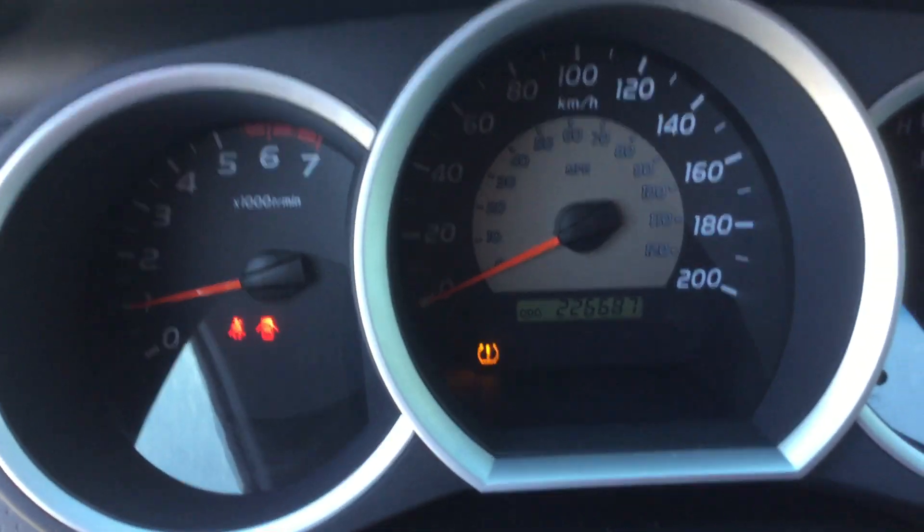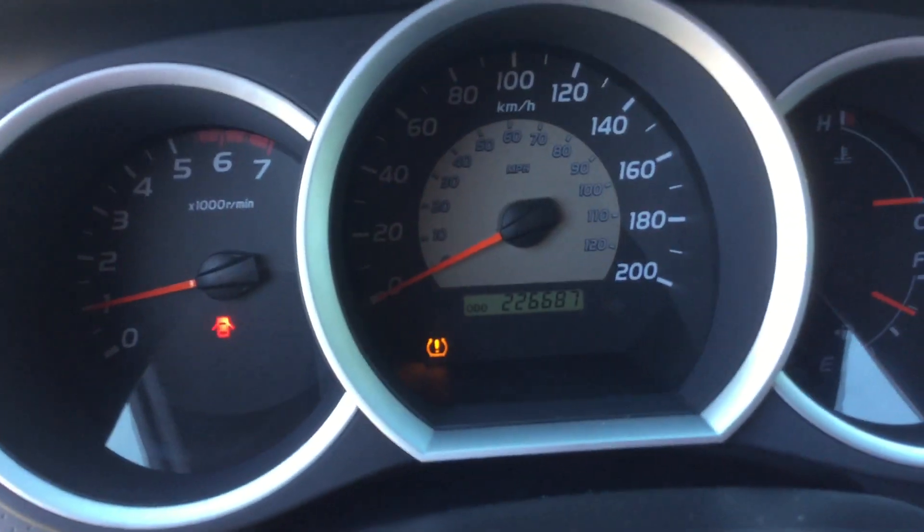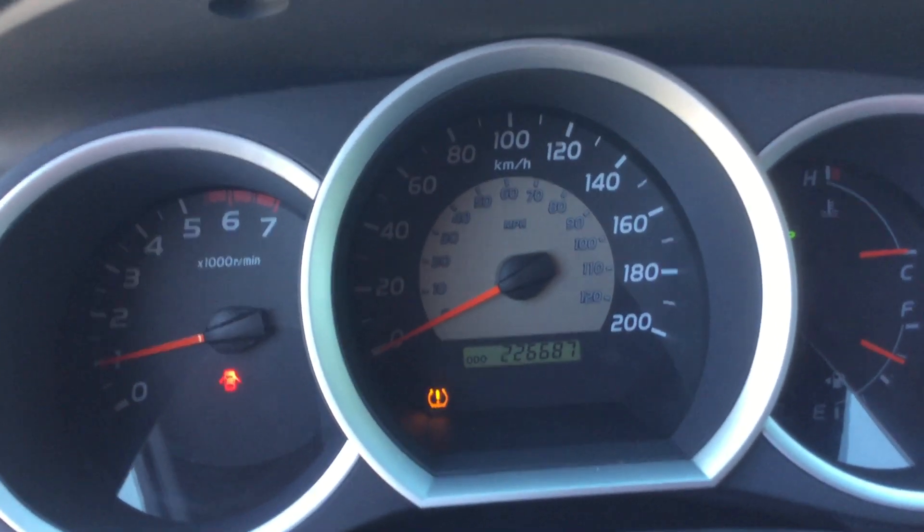See, no lights are on. 226,000 K on the vehicle. If you have any additional questions, I look forward to hearing from you. Thanks a lot. Bye.